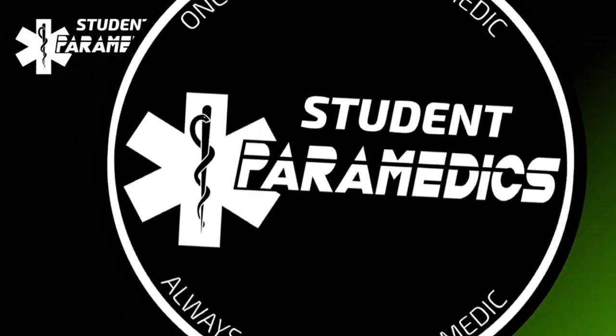Hey guys, Cedar from Student Paramedics here. Today I'm going to walk you through everything that I carry on me as a paramedic when I'm on duty. Before we get started, a bit of context: I'm not involved in any special operations, aeromedical rescue, or remote rescue. I'm just a general duties, everyday paramedic. The content of this video and my views expressed in it are not reflective of that of my employer.